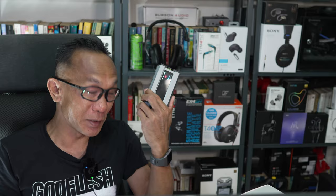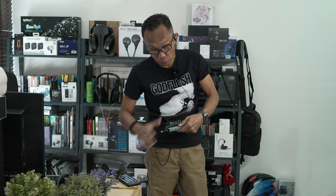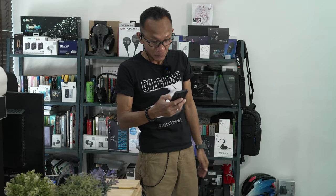Despite all the impressive specs, this Q15 is still a portable device. So how does it work portably? Here's my earphone — Sivgar Nightingale — already attached through my shirt. This is how I actually wear it: place it here, attach, Bluetooth mode already connected to my phone, and slip it into my pants. You see that? Just nice — and totally wireless.